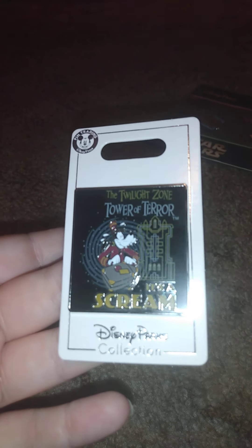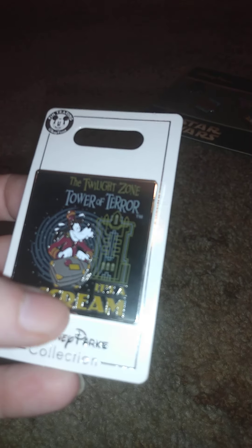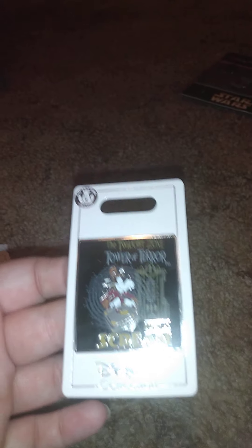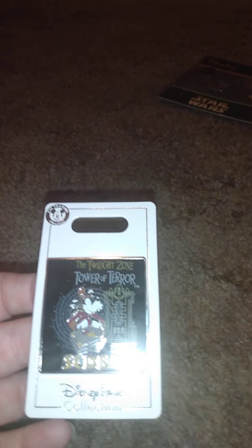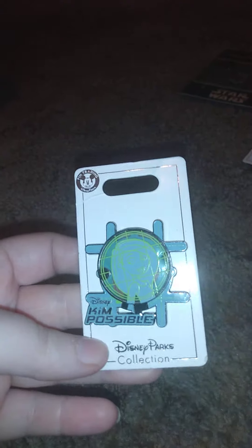This other one is from Twilight Zone Tower of Terror. It's a screen pin, and this is like my favorite ride at Disney World when you go to Hollywood Studios — that's like my thing.